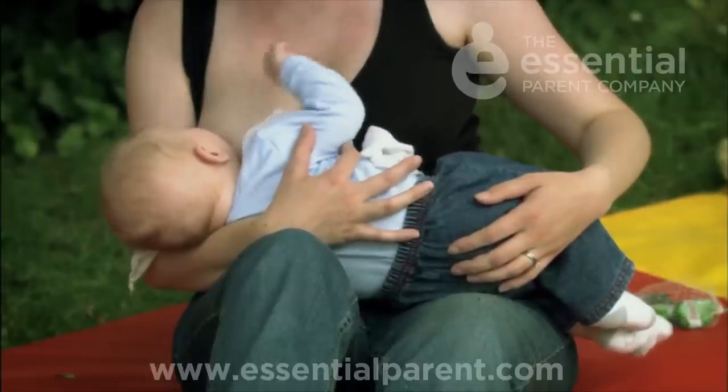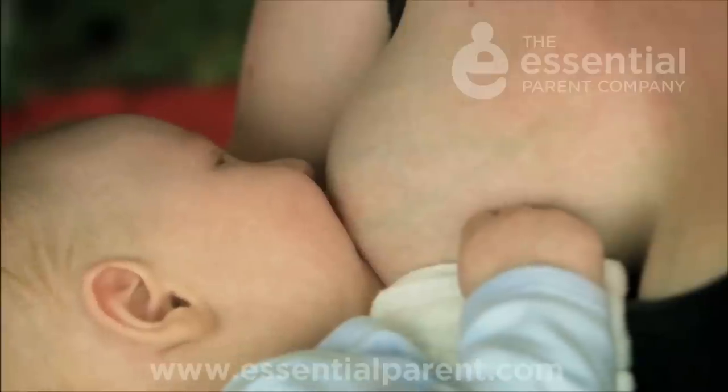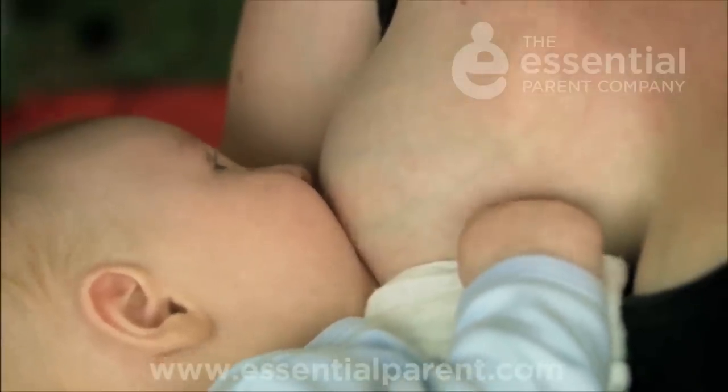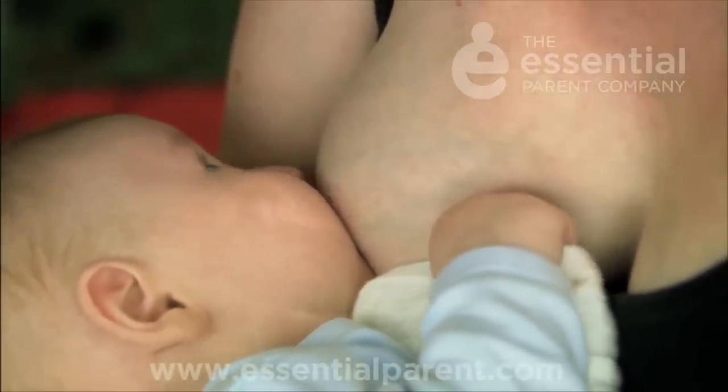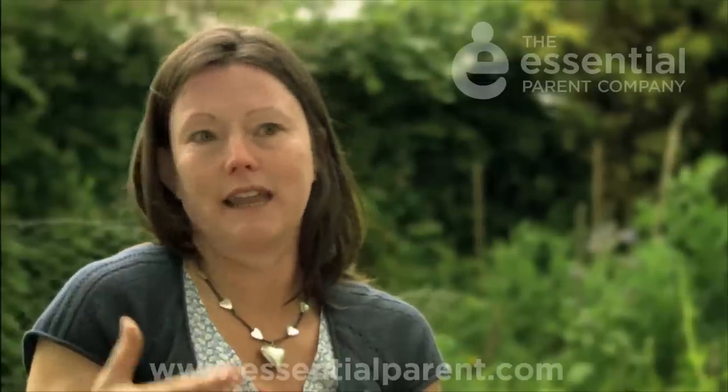Another thing about the foremilk and hindmilk is that sometimes, because mums understand it's important for the baby to get the hindmilk, they worry about how they know the baby's getting it. As long as you follow your baby and make sure the baby feeds for as long as it wants to, and as long as the baby's feeding effectively, then you can trust that the baby will be getting the hindmilk.